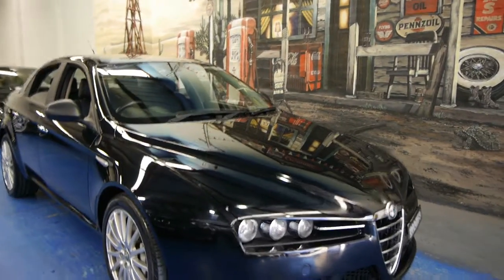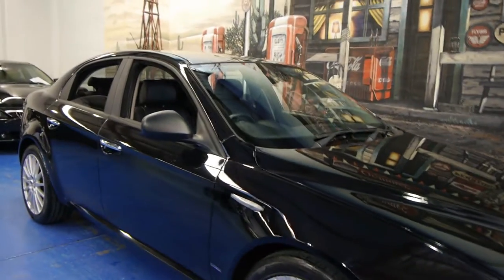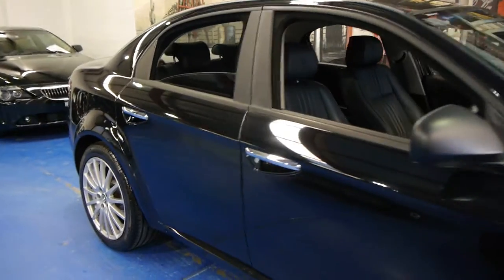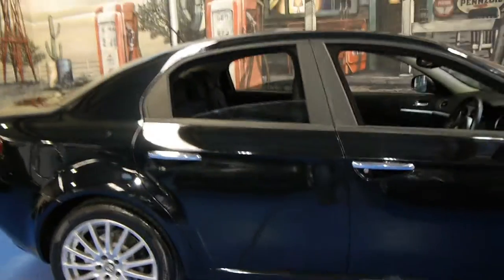Today we have for you a 2009 Alfa Romeo 159. It's a 2.4 litre JTD, so it's the turbo diesel. It's very economical and it's got plenty of power.